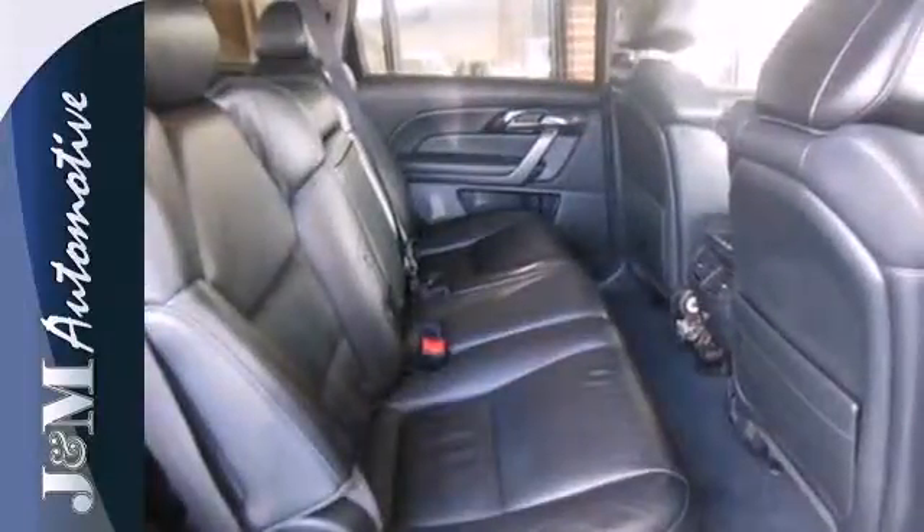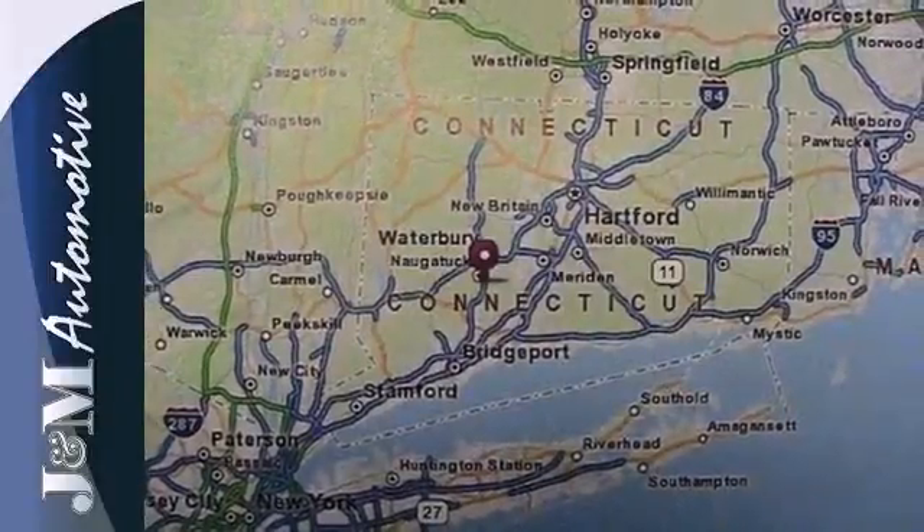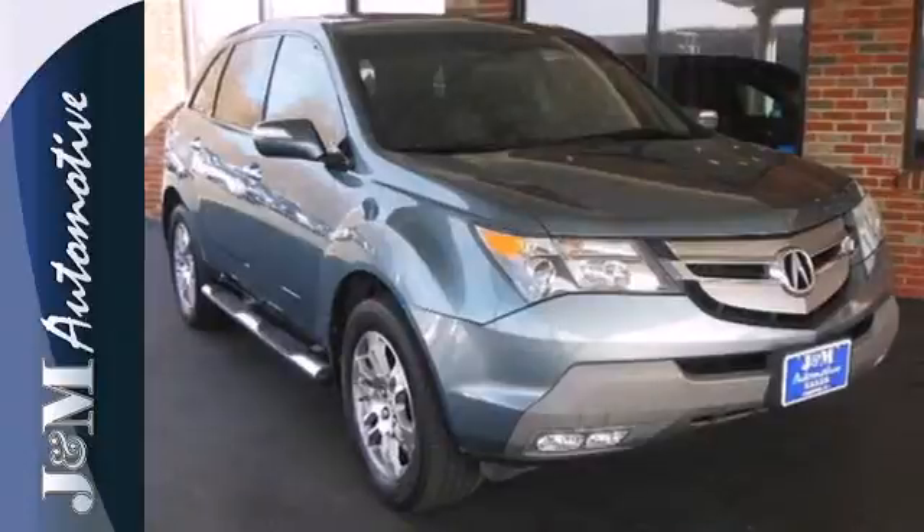Your kids will love the MDX's space, comfort, and family-friendly features, and you'll love its superb handling and performance. Nothing brings the family together like the Acura MDX. Take it for a test drive today.